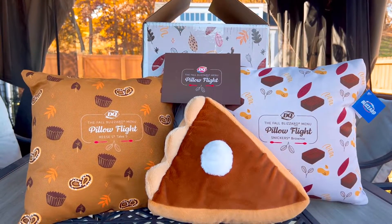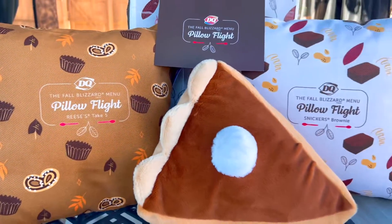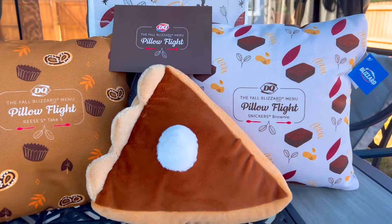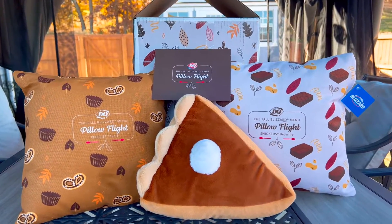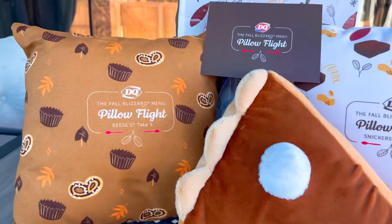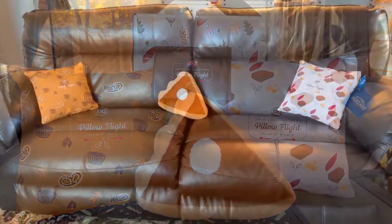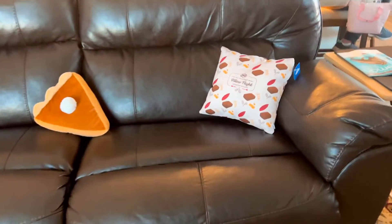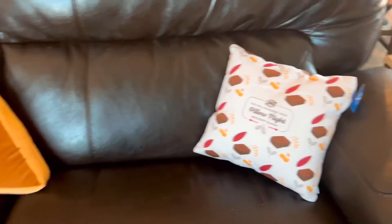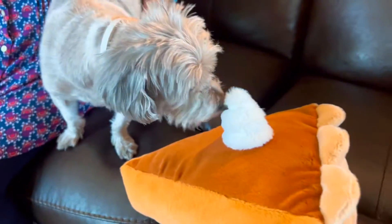What a fun giveaway from Dairy Queen! I cannot wait to put these on the couch. I can't wait to see what my dog does — I'm sure she's going to sniff them up. Thank you, Dairy Queen, for an awesome giveaway! This pumpkin pie pillow is so cute. We actually have a brown leather couch, so this is going to look great. They look awesome on our couch — we are ready for a pillow fight! What do you think, Jazzy? She likes it!